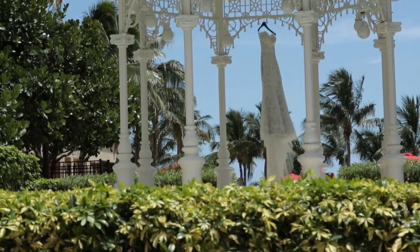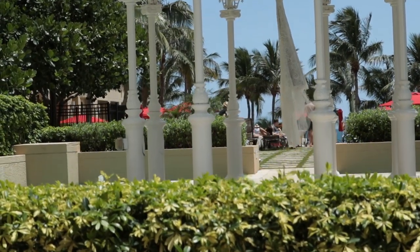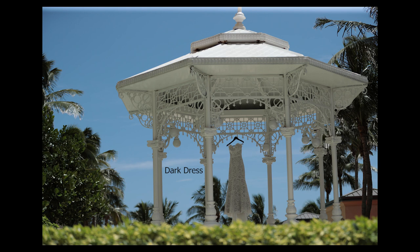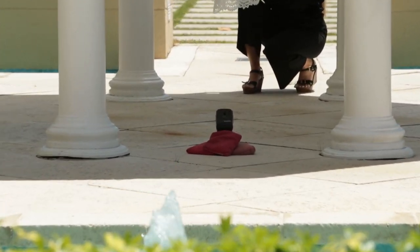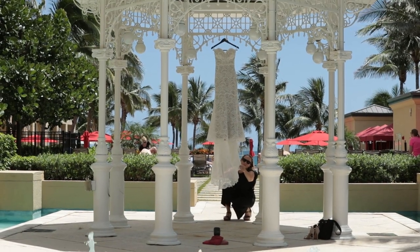I saw a hedge of trees on the other side of the water, and I thought if I lowered my vantage point I might be able to use the hedge to cover the cluttered background. Then I knew the dress would be in the shade and therefore dark if I exposed for the sky, and vice versa — if I exposed for the dress, the sky would be blown out. I had one flash with me and no light stand. I had no room for a light stand anyway, so I took three bags from a cornhole game that was there by the pool and used them to prop the flash up facing towards the dress. The wind was crazy, so I had my wife hold the dress until I was ready to take the shot.